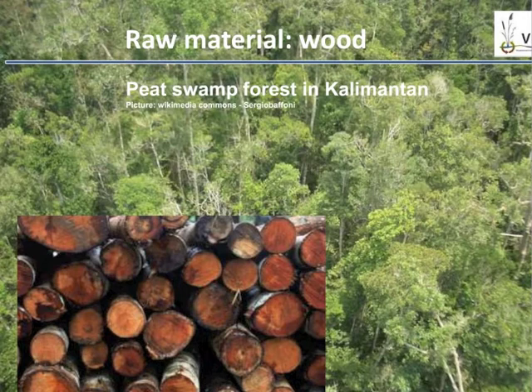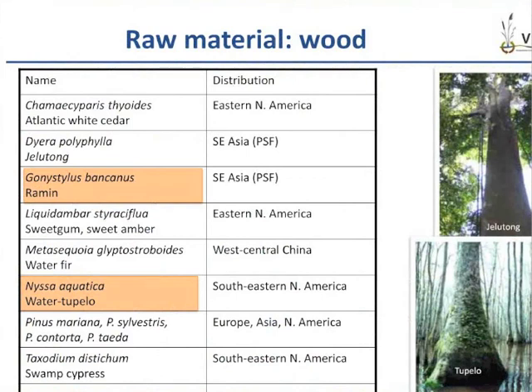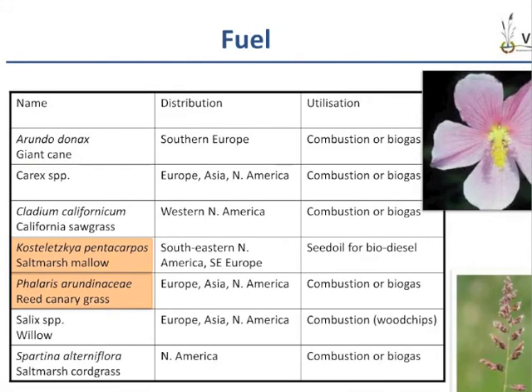Many peat swamp forest species, like this example from Kalimantan, hold valuable timber species such as Meranti, Ramin, or Jelutong, which is also a latex-producing tree. There is a high diversity of species that can be used for fuel production, like the salt marsh mallow, whose seed oil is used for biodiesel production, and reed canary grass, which is already grown as a biofuel in North America and northern Europe.